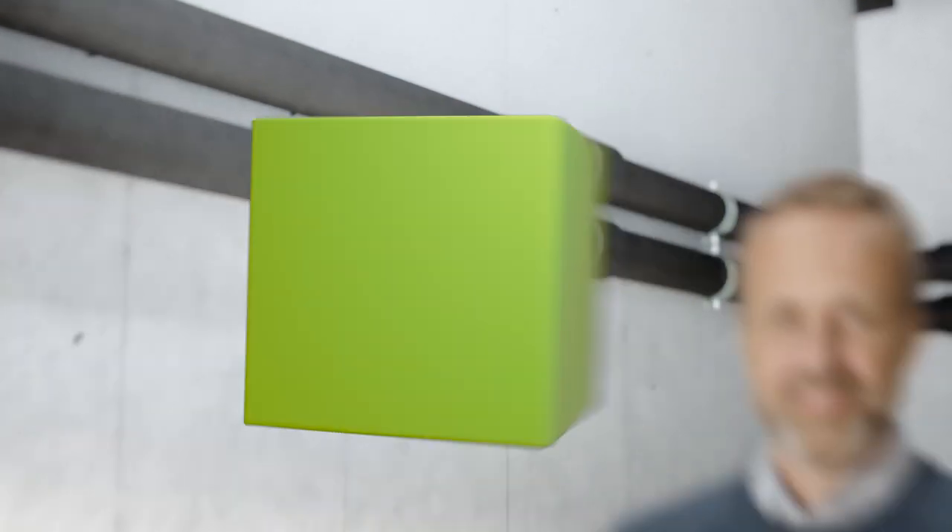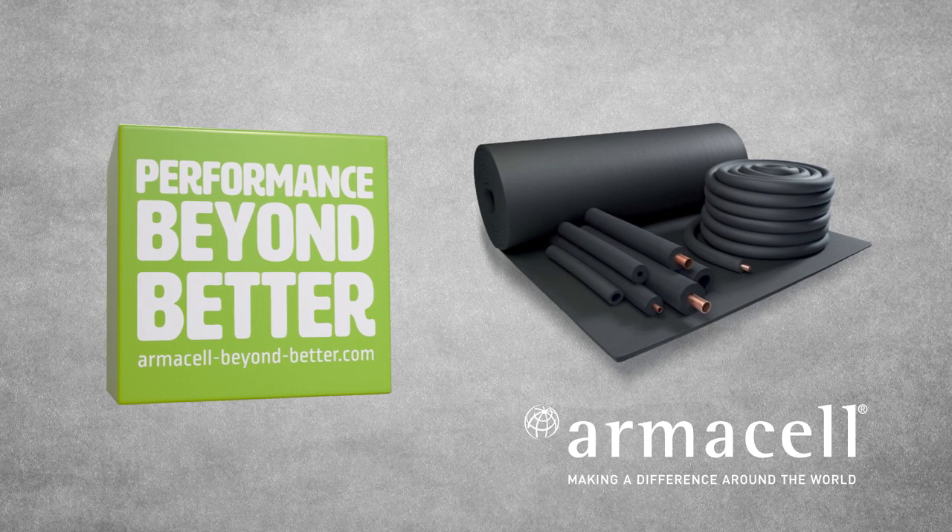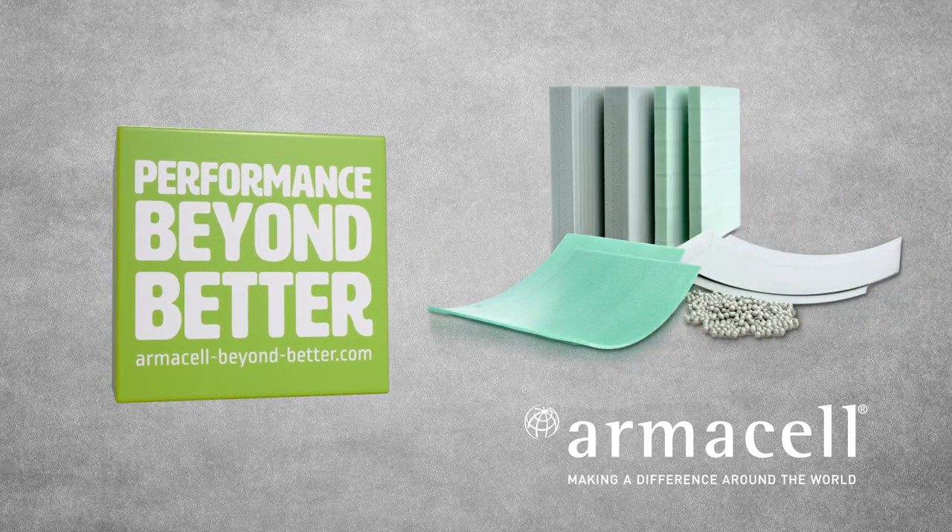Because at Armacell, we go beyond better to help you power green. Armacell — supporting you today and tomorrow.